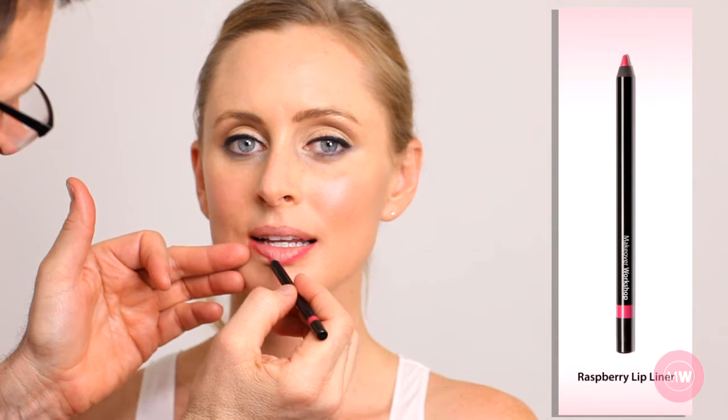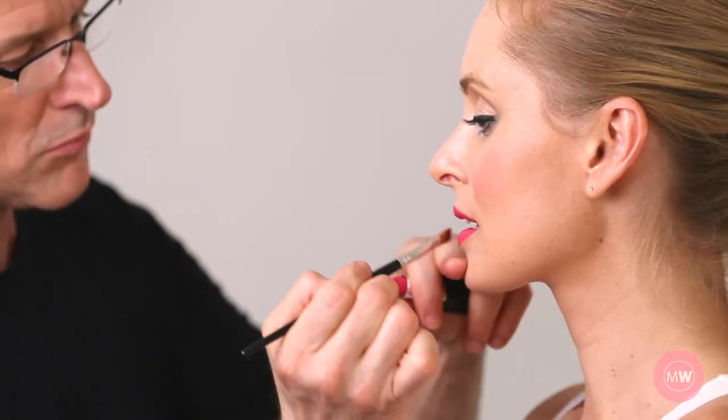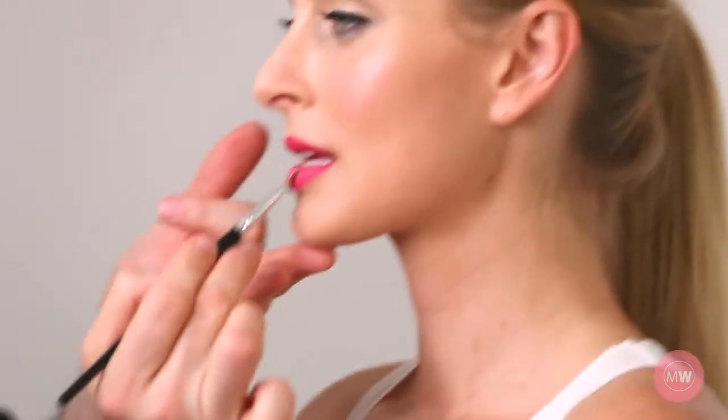And finally, my hot pink combo. First, I fill in the entire lip with Raspberry Lip Liner, then I apply Daring Lipstick for a show-stopping finish. To make it pop, add Candy Crush Lip Gloss for a wow finish.